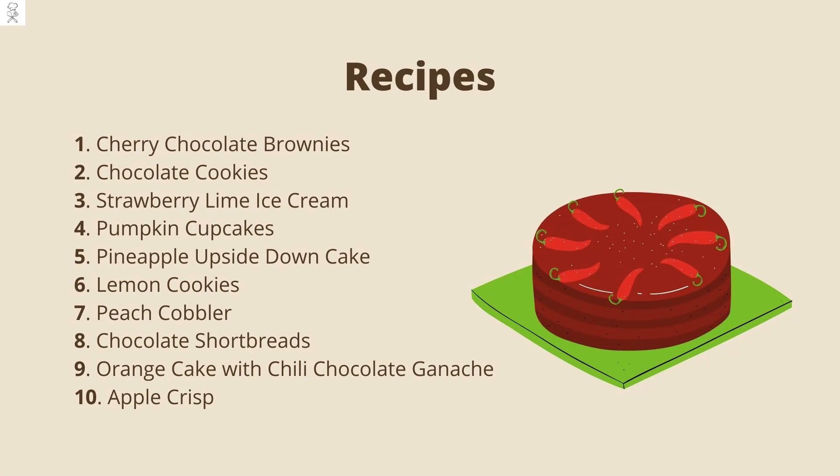Cherry Chocolate Brownies, Chocolate Cookies, Strawberry Lime Ice Cream, Pumpkin Cupcakes, Pineapple Upside Down Cake, Lemon Cookies, Peach Cobbler, Chocolate Shortbreads, Orange Cake with Chili Chocolate Ganache, and Apple Crisp.